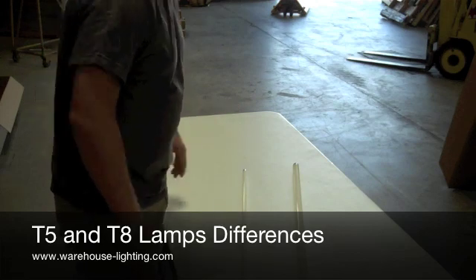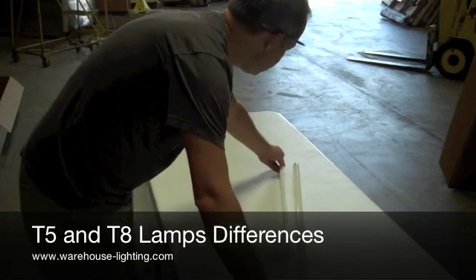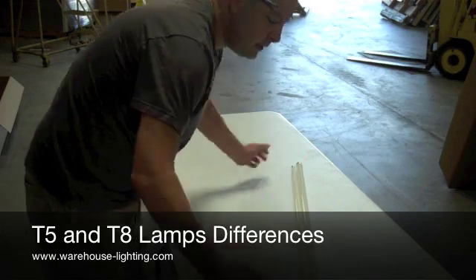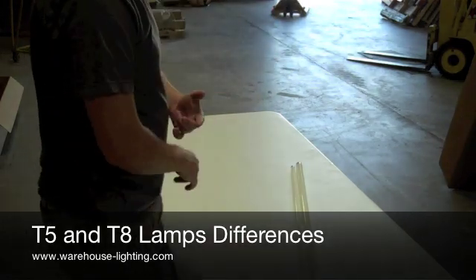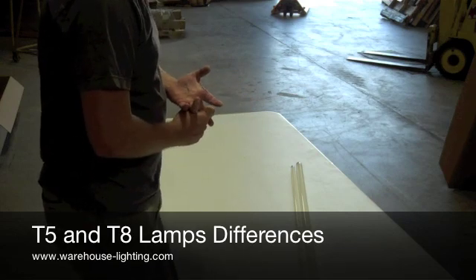A couple things to notice here: the T5 is slightly shorter than the T8, so it has to fit in the fixture. You can get different lengths of both of these. You can use them for a 2x2 troffer, or you could use them for a high bay fixture.